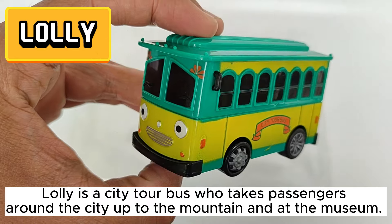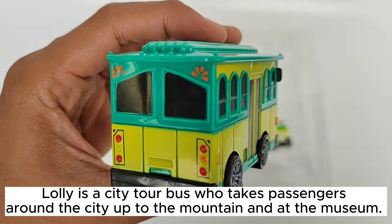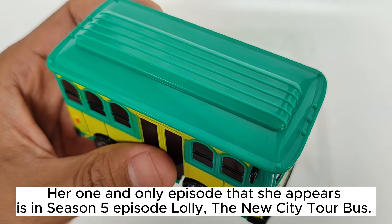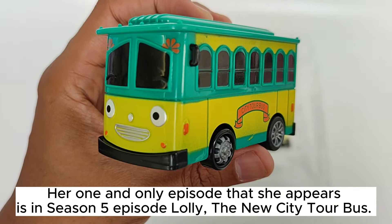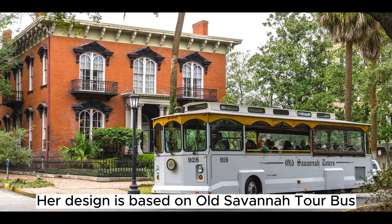Lolly is a city tour bus who takes passengers around the city, up to the mountain, and at the museum. Her one and only episode that she appears in is the Season 5 episode 'Lolly, the New City Tour Bus.' Her design is based on an old Savannah tour bus.